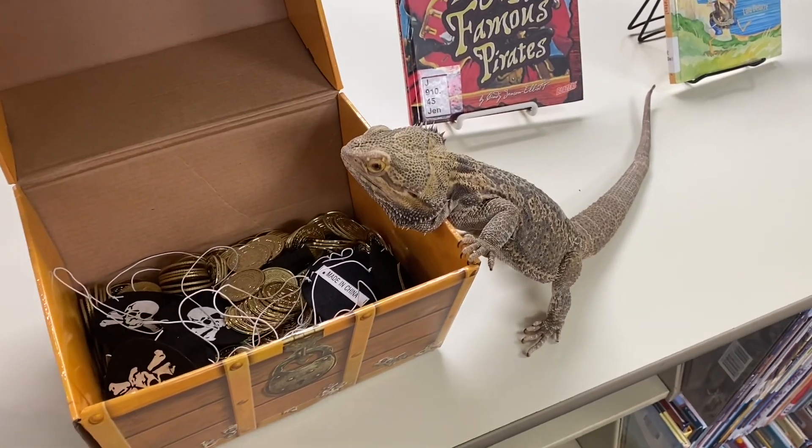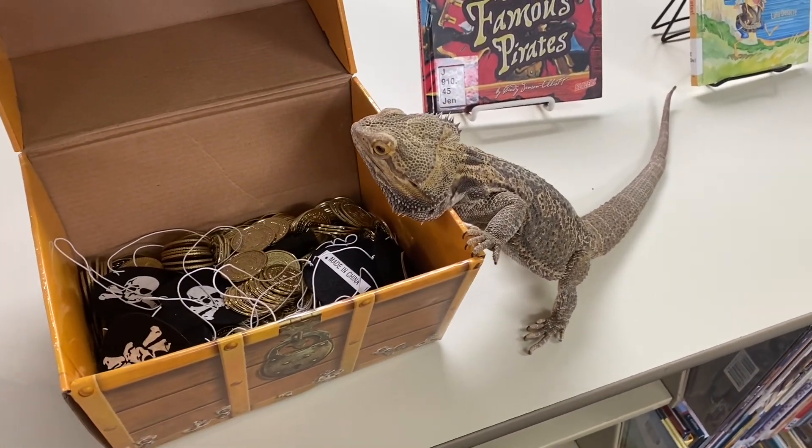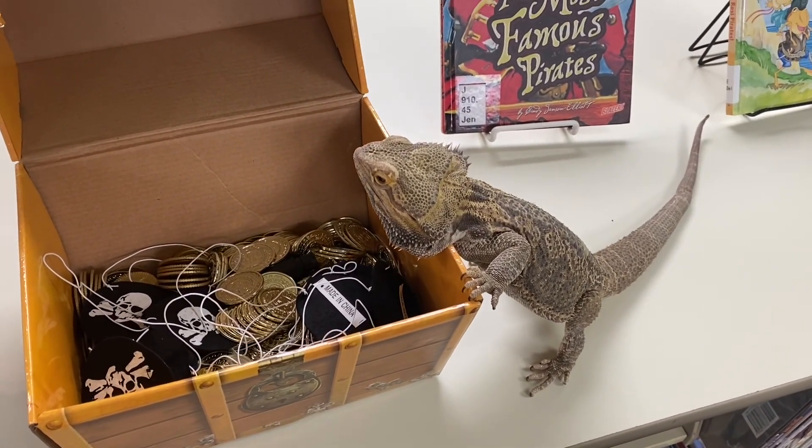I have found it. All the gold. It will be mine. I'm going to take this back to my tank.